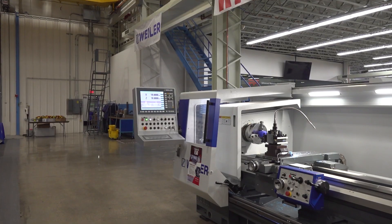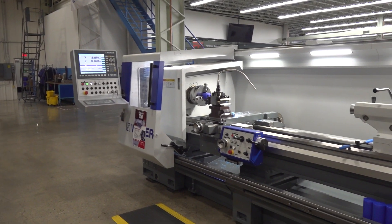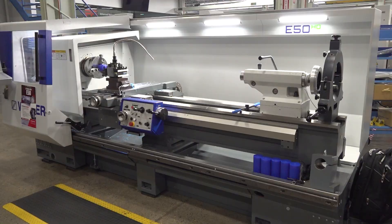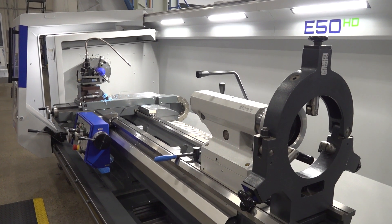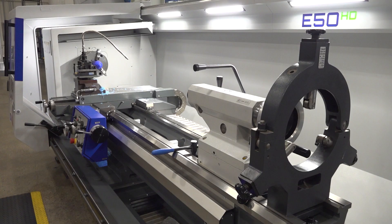We're standing in front of something actually that's completely unique. Even though we're surrounded by so many advanced, high-technology CNC machines, this is a very special machine. It's made for when you've got those two-offs, those three-offs — it's really hard to make those productively and commercially viably with a standard automatic CNC machine.